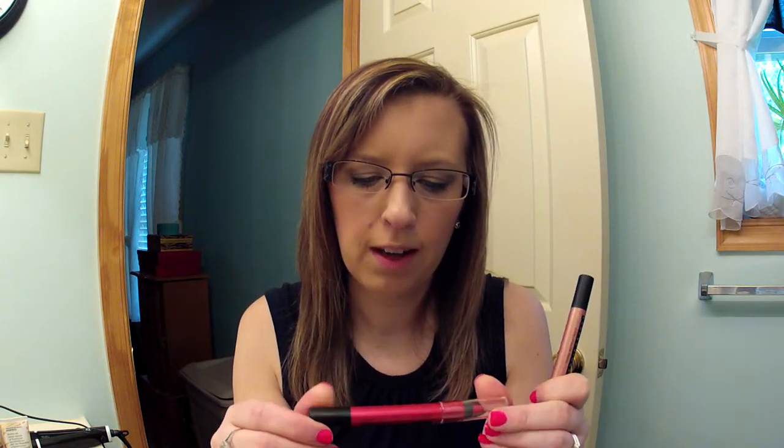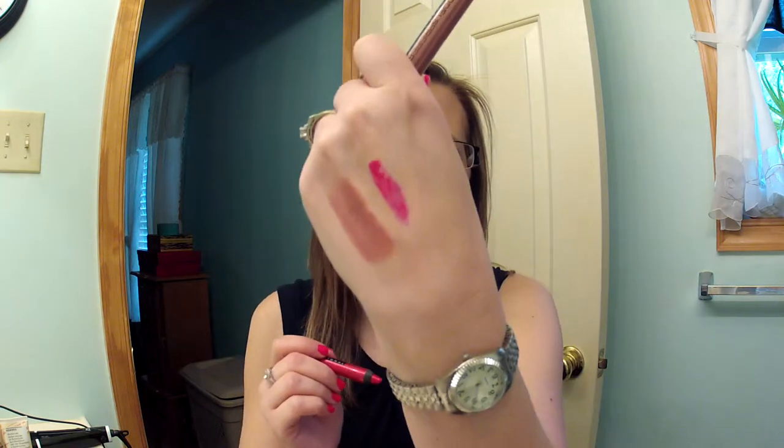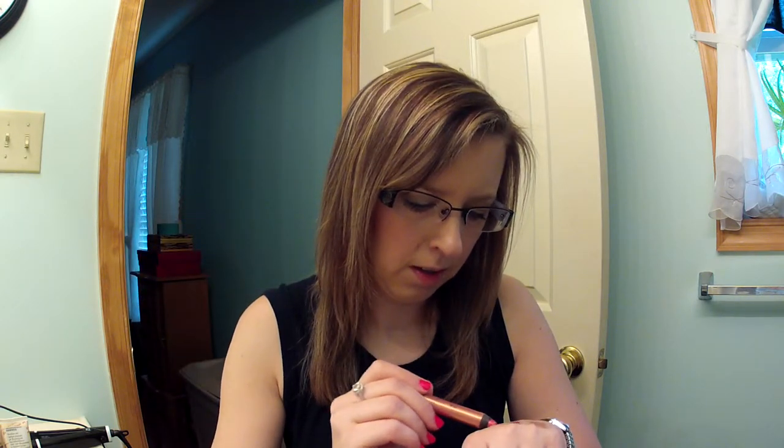Then she sent two more Models Prefer lip gloss pencils. This one is in Drama Queen — look at the pigmentation on that! I have some eye ones she sent me before and now some lip ones. They're beautiful. This one is in Kiss and Makeup — gorgeous, fantastic product.